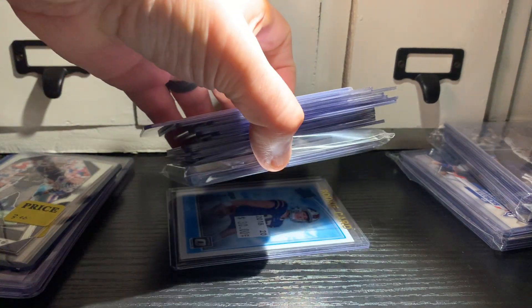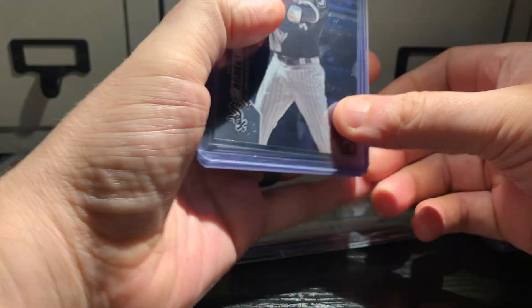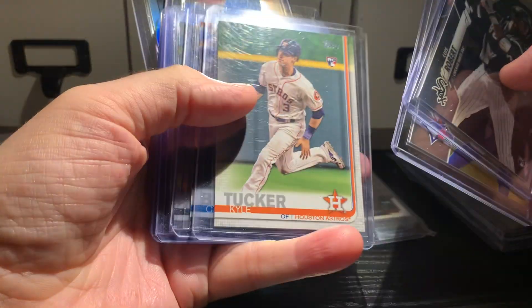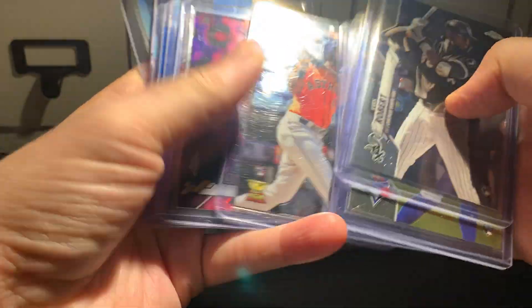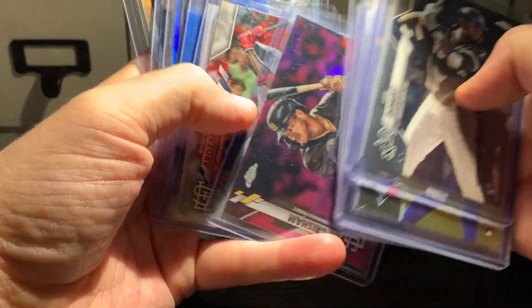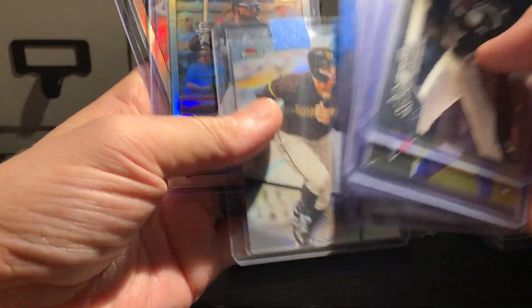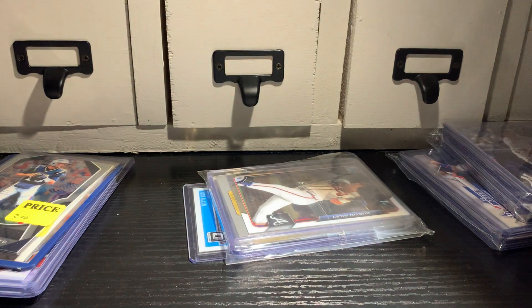I'm going to open this up later — not going to mess with it right now. This is a lot that came off Blowout for 35 dollars. I remember that. I got a Robert, a Bichette, a Kopech, Alvarez, Grisham pink, Rosaréña, and Franco. Then also Grisham, Robert, and Trout. I think those were 35 or 40 dollars.